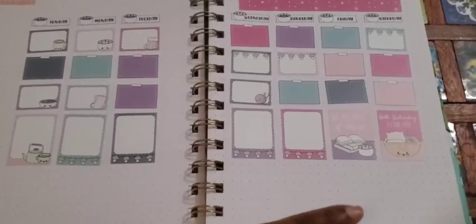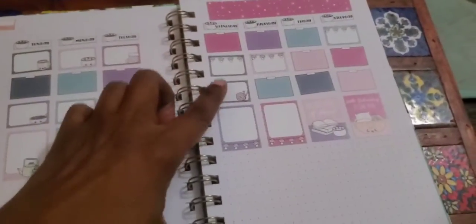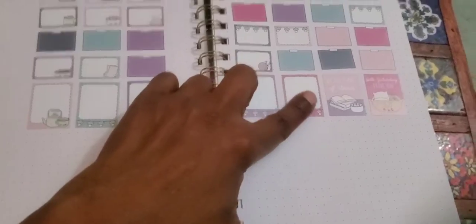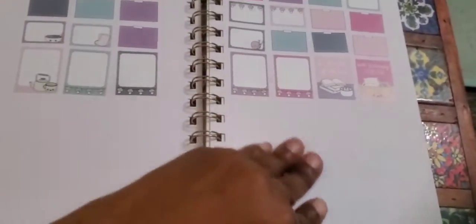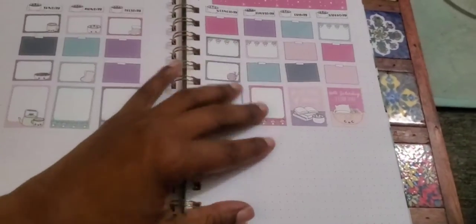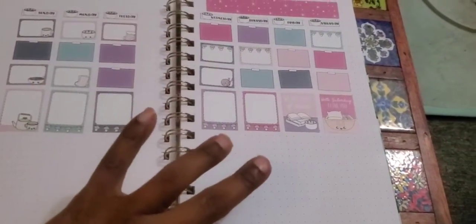I wanted a planner where I can pretty much make all the designs myself. I'm not sure what I'm going to do down here because I didn't know I'd have all this extra space. I might move the whole row down, but I'll run out of space and it'll end up at the top. I think I want to stick to this layout, or I might switch it up.